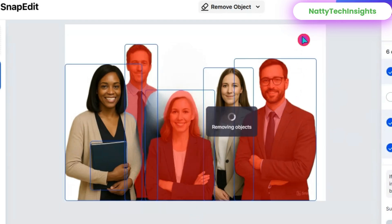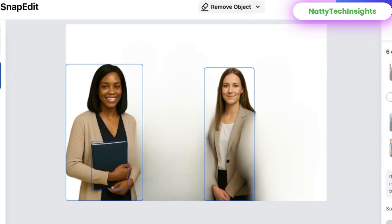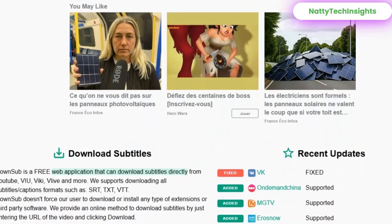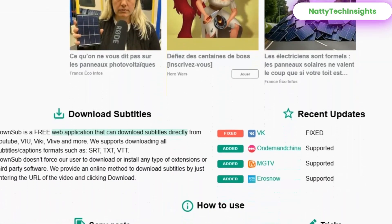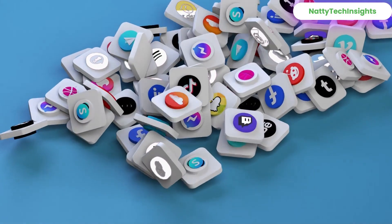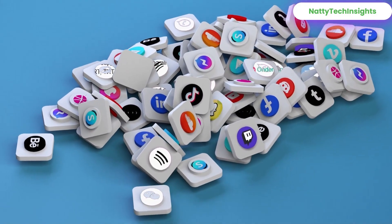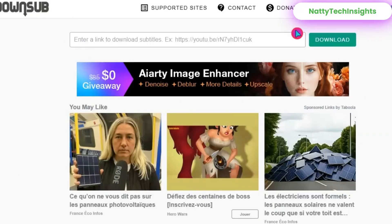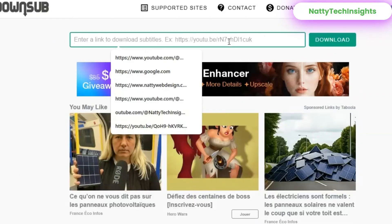Number four: DownSub — download subtitles from any video. Sometimes you don't need the full video, you just want the subtitles. DownSub lets you download subtitles from YouTube, Facebook, TikTok, Instagram, and more in SRT, TXT, or VTT formats. Perfect for studying, translating, note-taking, or repurposing your own content.